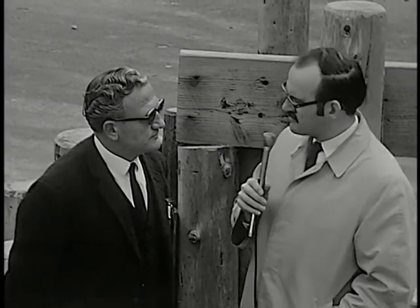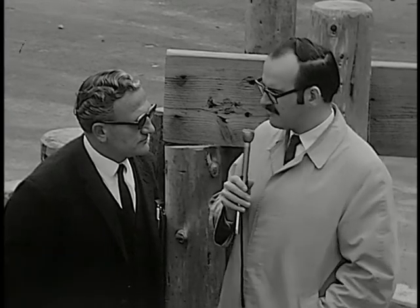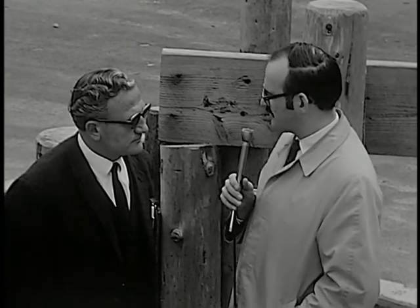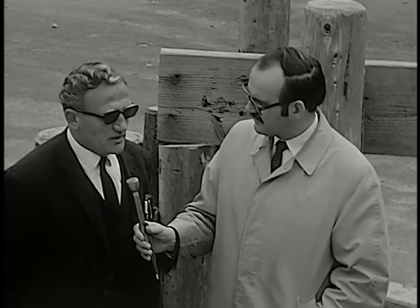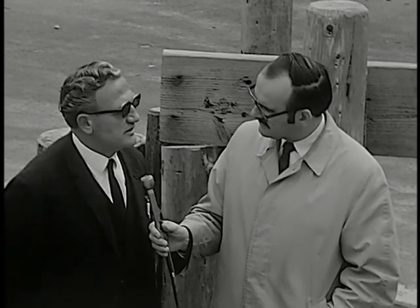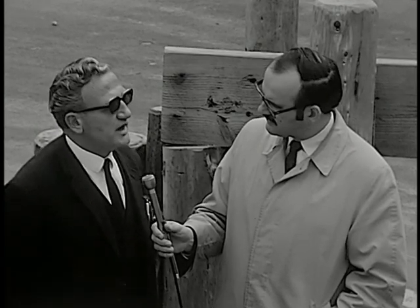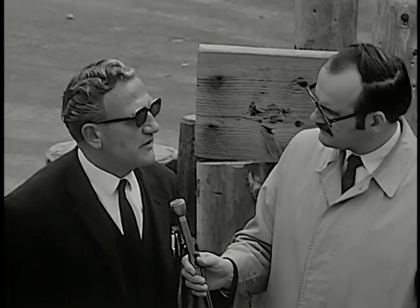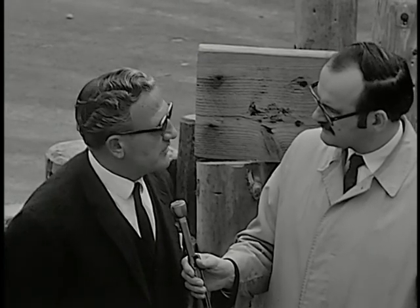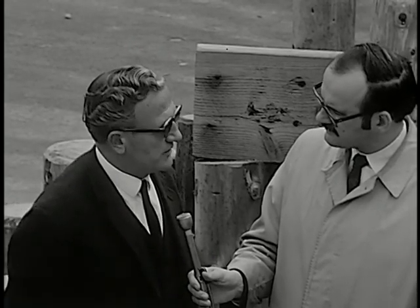For those of us used to the more traditional look of playgrounds, this playscape is a little different. What is the rationale behind the strange shapes that we see here? Well, children have more imagination than we as grown-ups normally have. Things don't have to be airplanes, boats, or houses. They, in their imagination, make things out of everything, as long as they can do something with it.